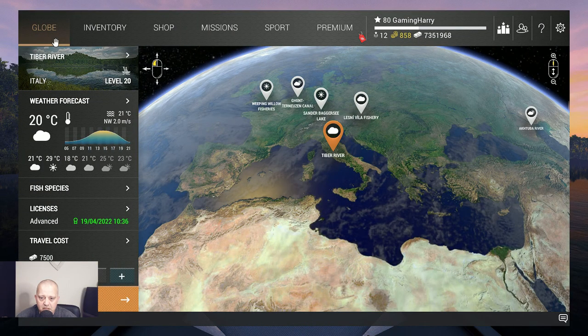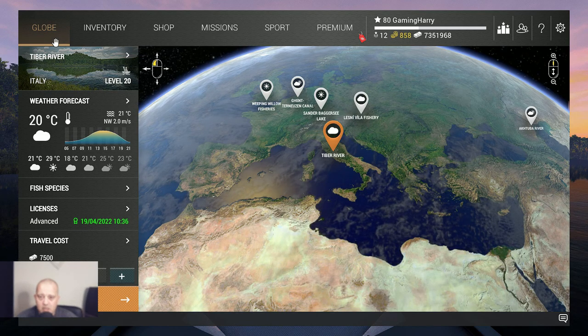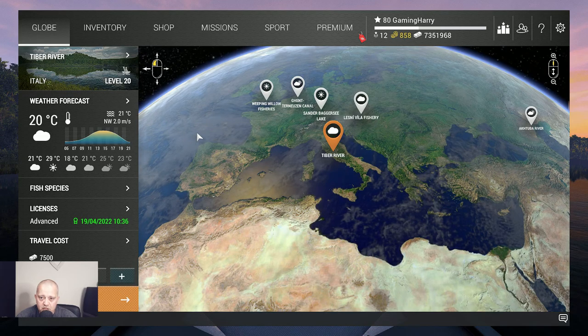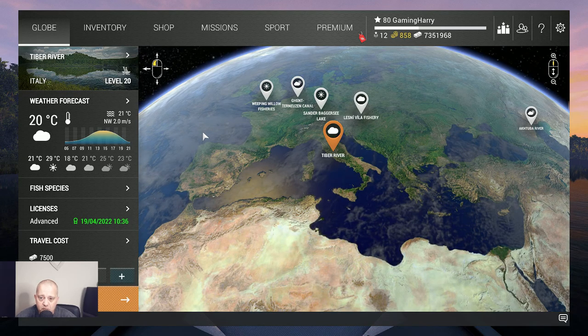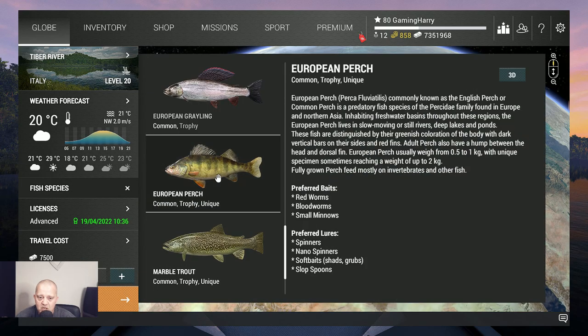Hello my fishing friends and welcome to another Fishing Planet video. This time we go again to Tiber River because we did not catch all the fish yet — so a lot more fish to catch. In this video we're going for the European perch: common, trophy, and unique. I found a spot where I catch trophies and uniques, and commons of course.